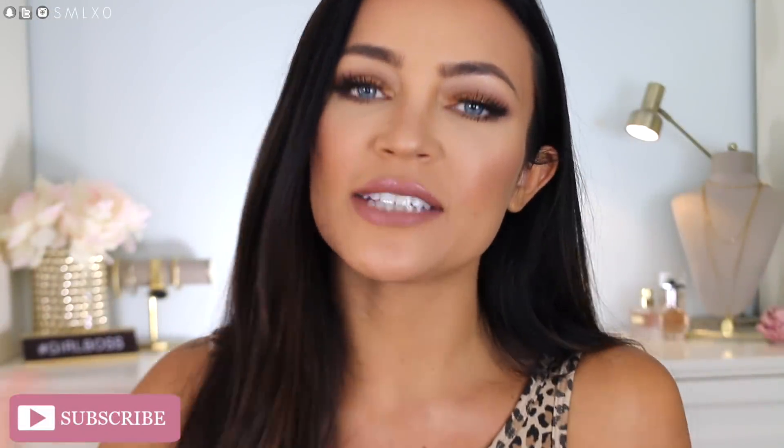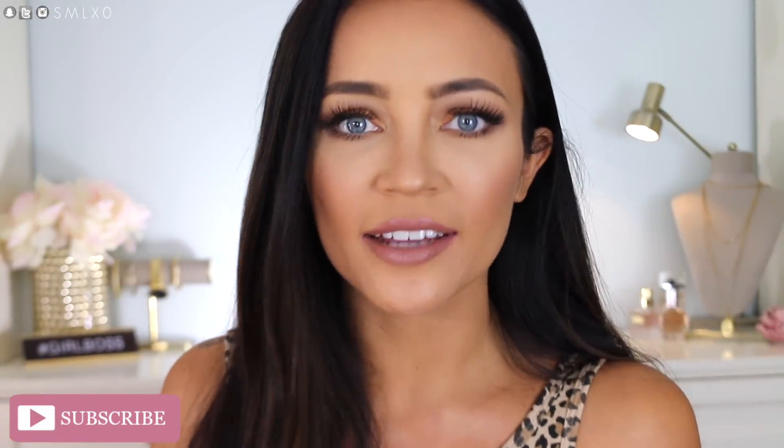Hey guys, welcome back! Today's video ended up being pretty chatty — it's kind of like a first impressions, but I'm also talking about YouTube life, just some general life, nothing too personal. All while trying new products. If you guys like this look and want to see the new products, also watch to the end of the video if you want to see a little bit of a wear test at the end of the day.